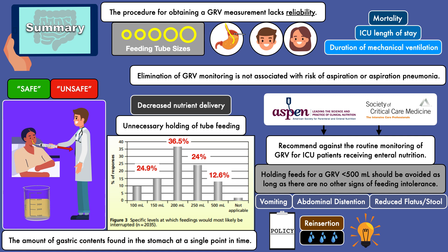For any clinician who is hesitant to adapt the policy, it may be helpful to position it as something that will give them more time to dedicate to other tasks, while also helping the patient receive the nutrition he or she needs for healing.